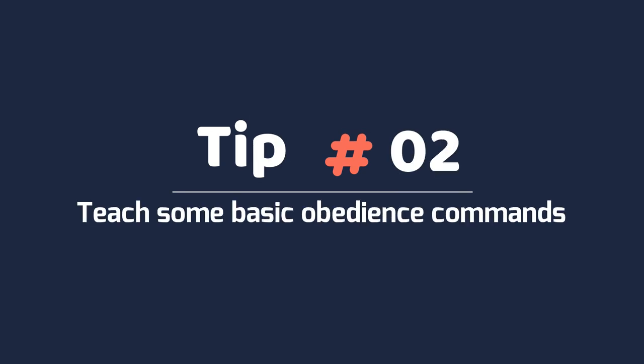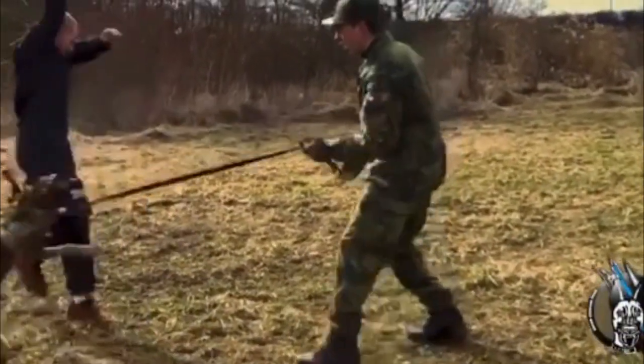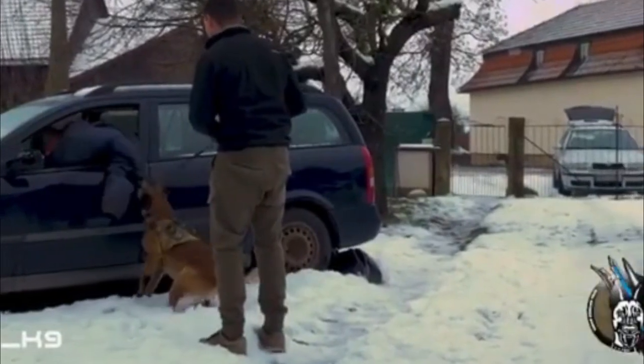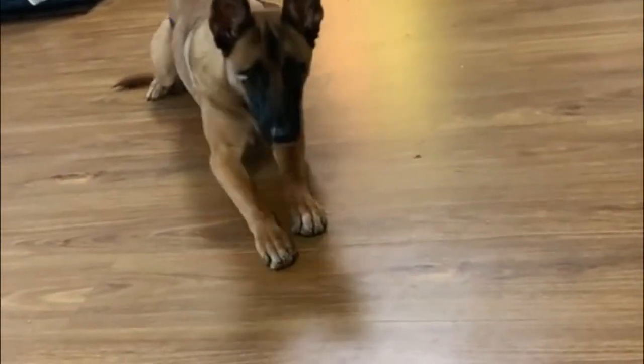Tip 2: Teach some basic obedience commands. Belgian Malinois are very intelligent and they will learn new tasks and tricks easily. They are bred to be working dogs so they have a strong drive to follow directions and carry out tasks. Basic commands like sit, stay and come are all good first commands to begin with.